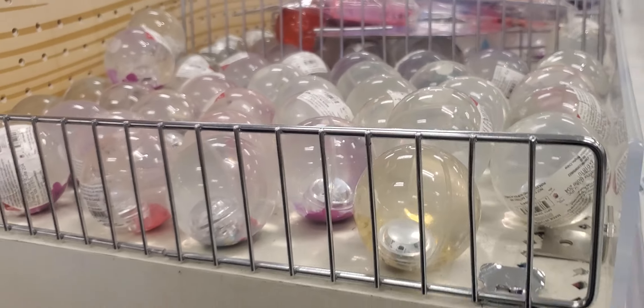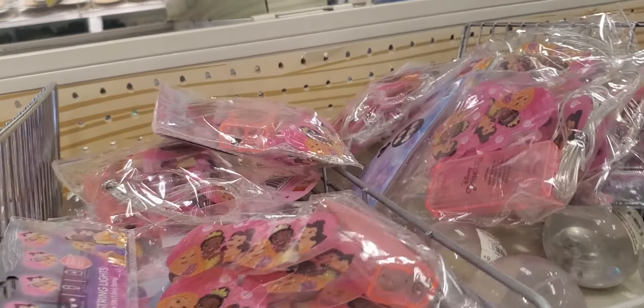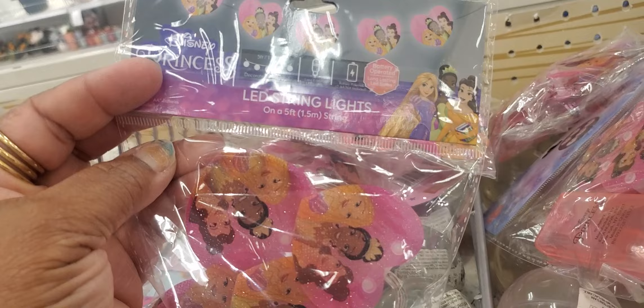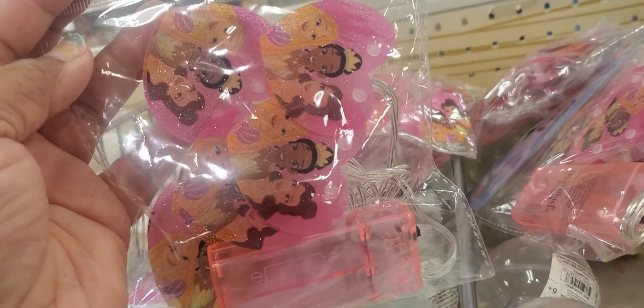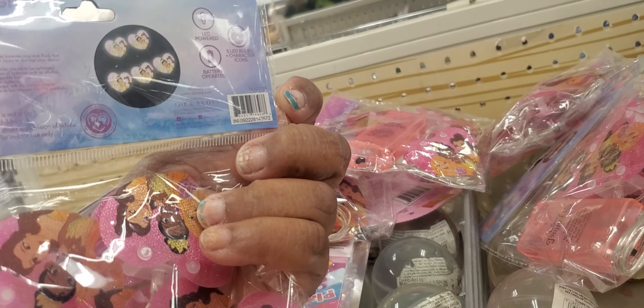You see those up there? They light up. What is this? LED string lights — and they are the princess ones. I don't see a price. They're soft.